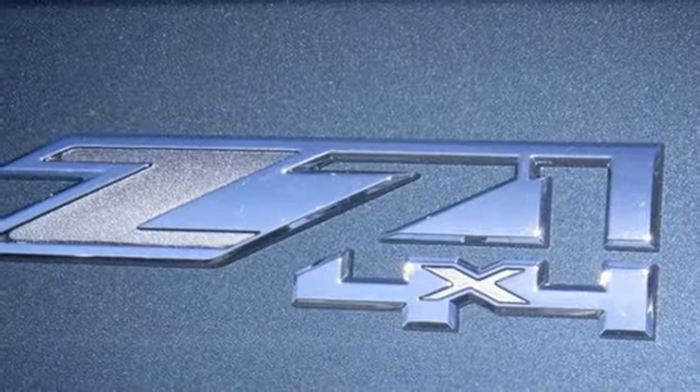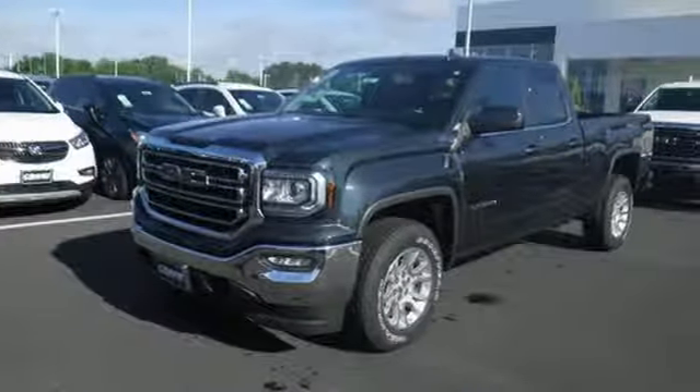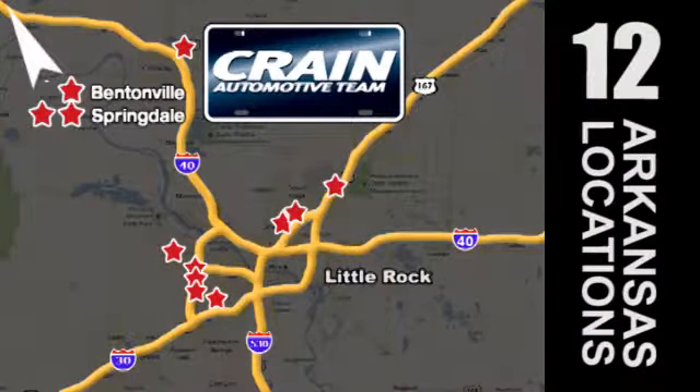Hard work went into this truck so that you can get hard work out of it. Come in for a test drive. Visit us anytime at Craneteam.com — Craneteam's got them, Craneteam.com.